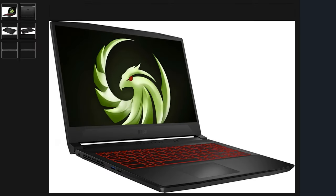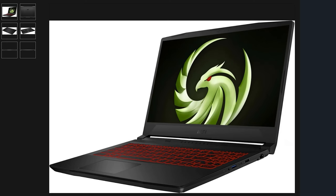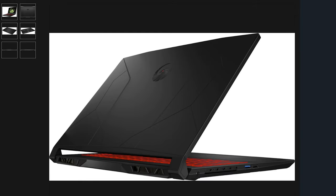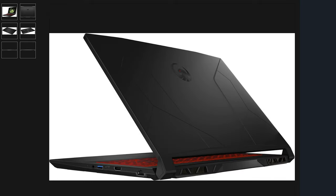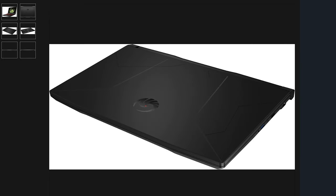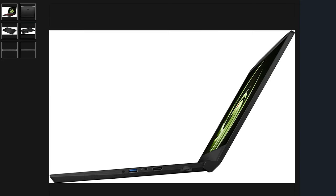Next is the MSI Bravo 15, with a 144Hz refresh rate FHD screen — so only up to 1080p. It has a Ryzen 7 5800H, an RX 6500M, 16 gigabytes of DDR4 memory, and 512 gigabytes of storage. It might seem like an older laptop, but you can't beat the deal — it can still play any game out there today. If you're on a budget, this is great for you at only $699.99 USD from Best Buy.